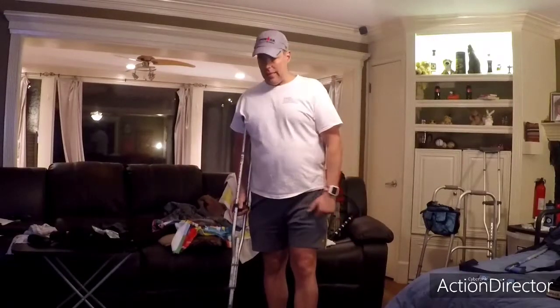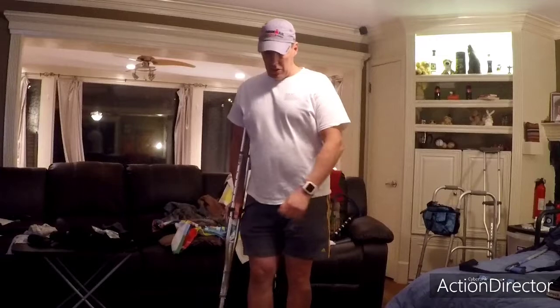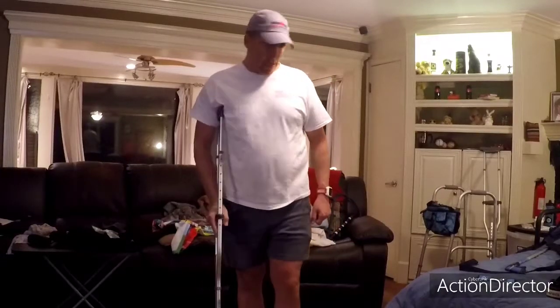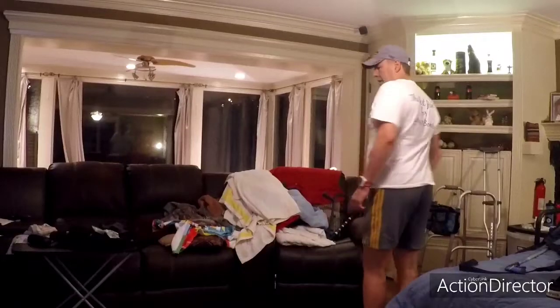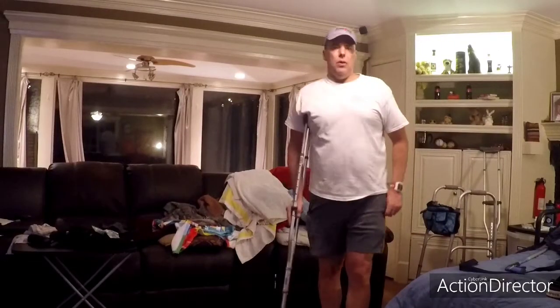Hey folks, it's Andrew here. I am now on day 38 of recovery post-surgery. I suppose this is week 5 — I'm about to come up on completing week 6, and I am now down to one crutch. I can put 75% of weight on my operated side, my left side, and move around pretty easily. Recovery has gone pretty well so far.